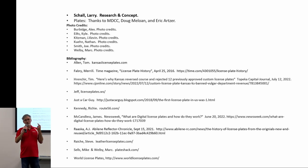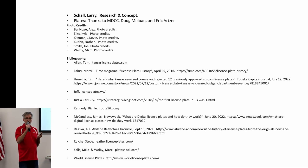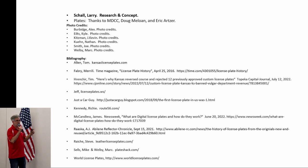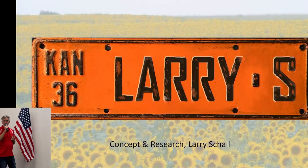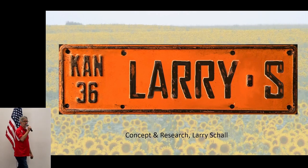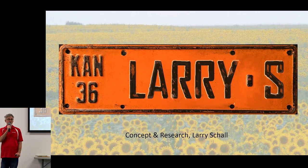I'd like to thank the museum, Doug, Eric Artzer, and Larry Shaw for putting this all together. There were lots of web resources used — this wasn't all my own information by any means. This was really Larry's idea, and it's dedicated to him. Any questions?